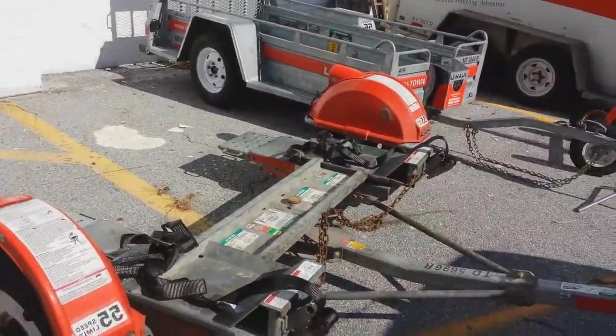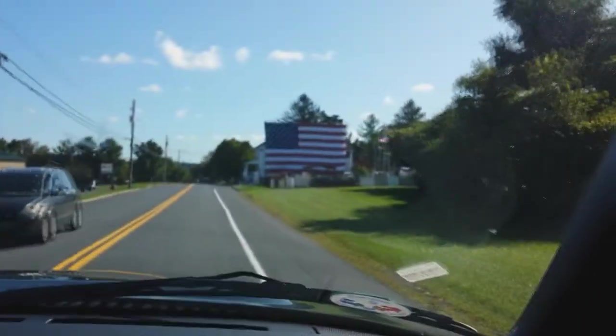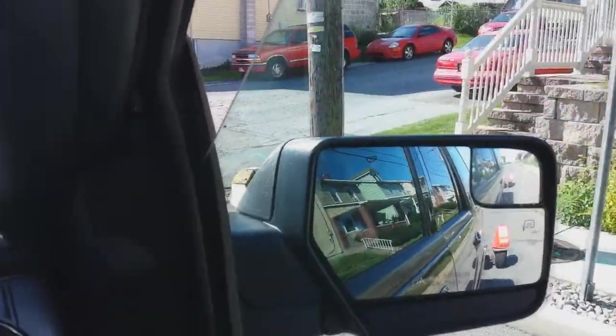Got the tow dolly. Everything's all hooked up. Bumpy. And up here you have the world's largest American flag.